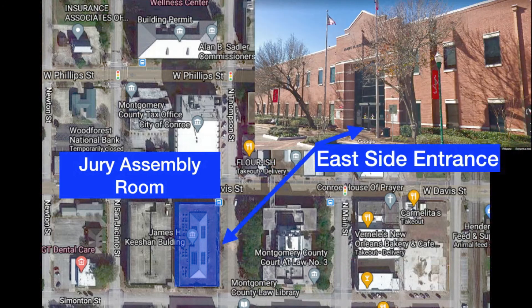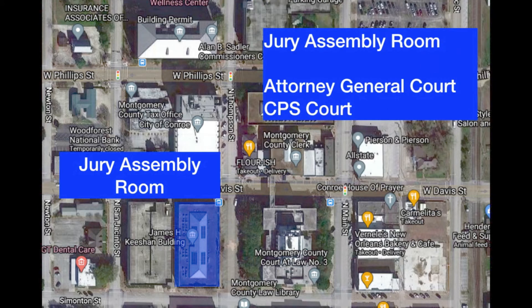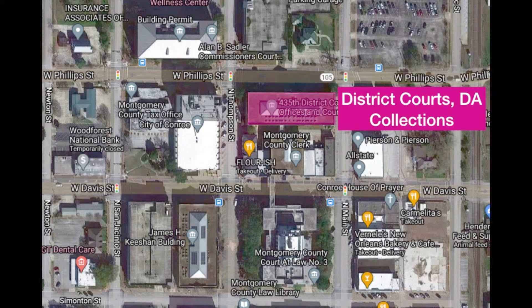Let's talk about the jury assembly room. It's got an east side entrance — it's the James Keyshan building, and it has the jury assembly room. That's the first place you're going to go if you have jury duty. It's also got the attorney general's court and CPS court.